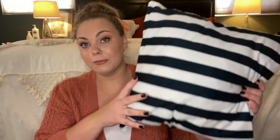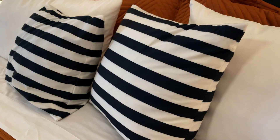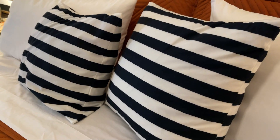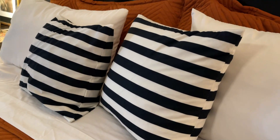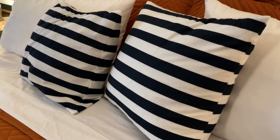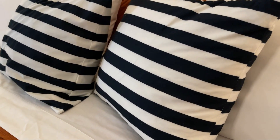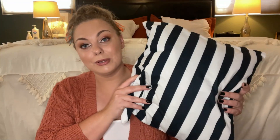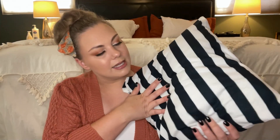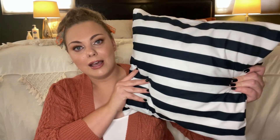I also bought these throw pillow covers — they came in a pack of two and are very soft. I originally wanted to do a Beetlejuice theme this year, which is why I purchased these, but I don't think that's going to happen. I still think they're beautiful and I can switch them out season to season — I'll probably use these in February as well.